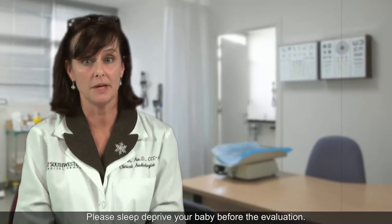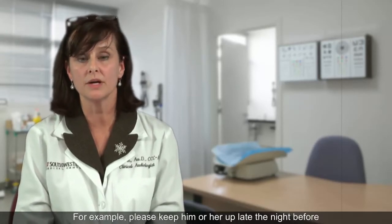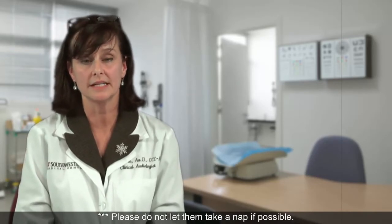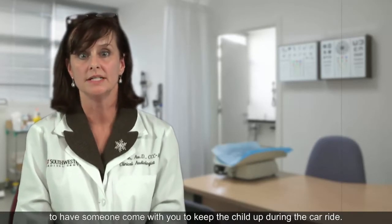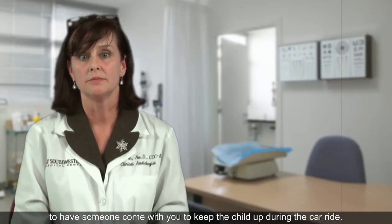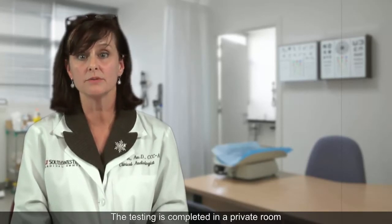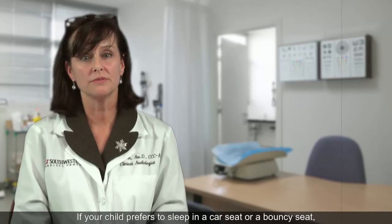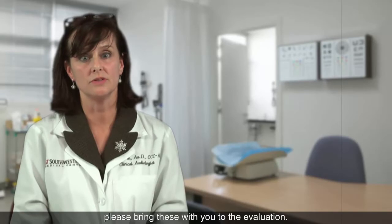We will give you the following instructions prior to the day of your appointment. Please sleep deprive your baby before the evaluation — for example, keep him or her up late the night before and wake them up early the next day. Please do not let them take a nap if possible. Also, if you are coming from a distance, it is helpful to have someone come with you to keep the child up during the car ride. Please be prepared to feed your baby or child before the evaluation so that they will go to sleep. The testing is completed in a private room and you will be able to hold your child throughout the evaluation. If your child prefers to sleep in a car seat or bouncy seat, please bring these with you to the evaluation.